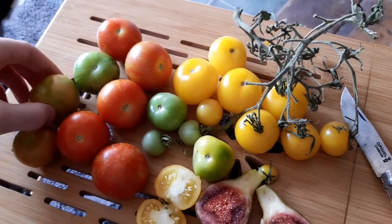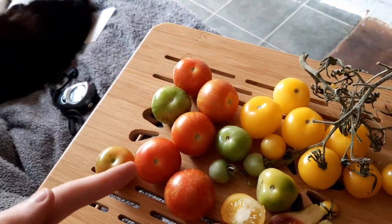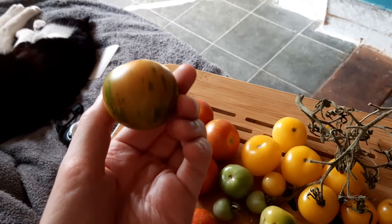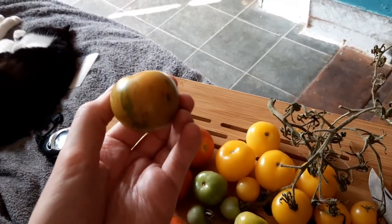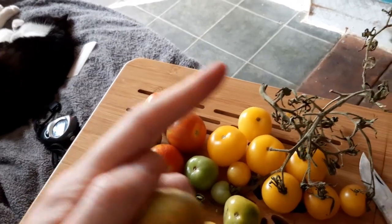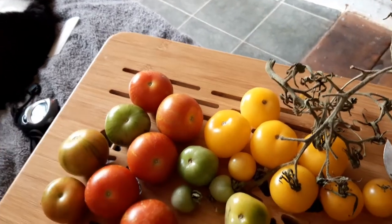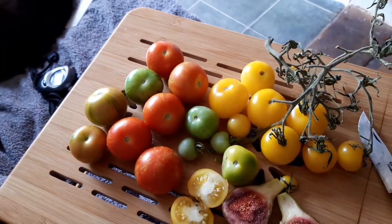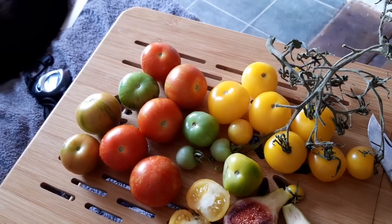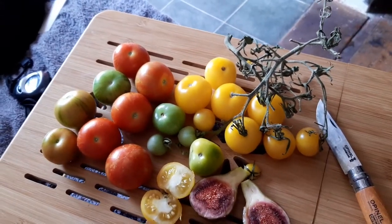This variety — this is just the unripe version of the red one — was given to me by my dad and I don't have any idea what it is, but it's actually really tasty. I think I prefer the taste of the red over the yellow, but I was trying to find an heirloom variety that tasted similar to Sungold, which is quite a well-known and highly regarded tomato.